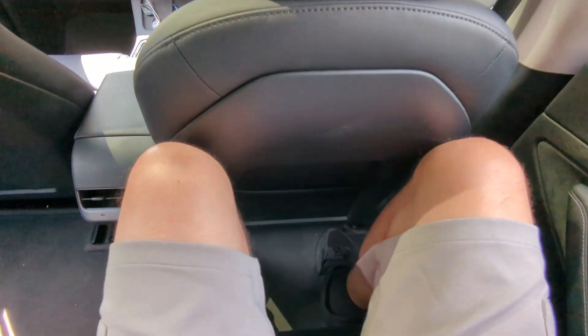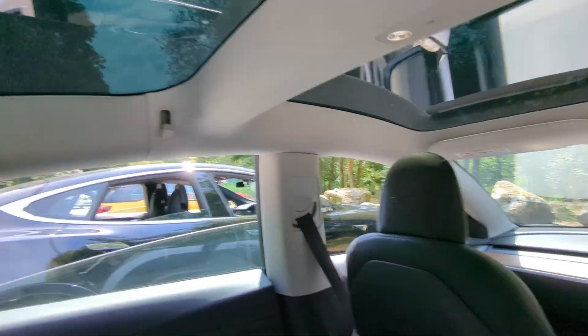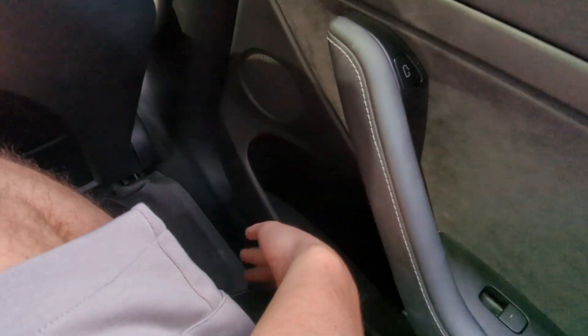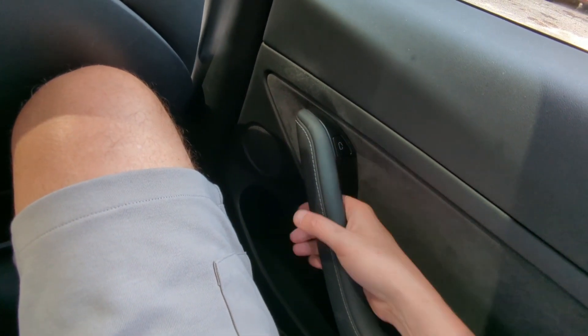In the back of the Model 3, there's still plenty of leg room. There are charging ports, a little coat hanger on the ceiling, a flat floor, and a huge door bin. To get out is a bit peculiar though - you have to press a button as there's no physical handle, which could be annoying for the taxi trade.